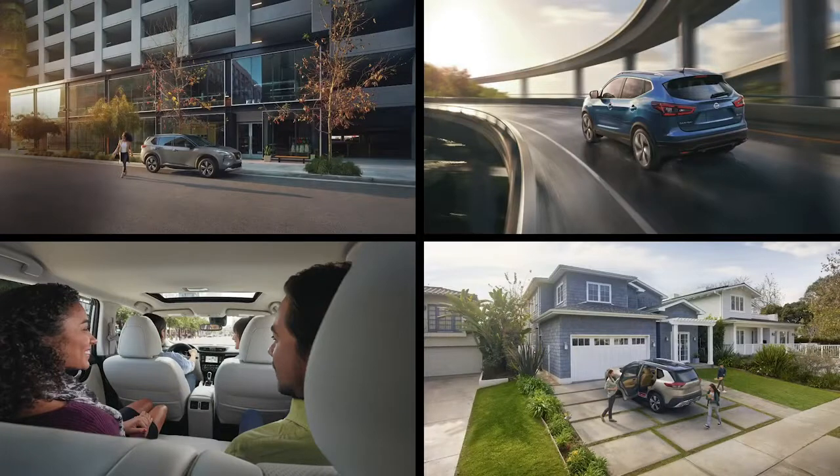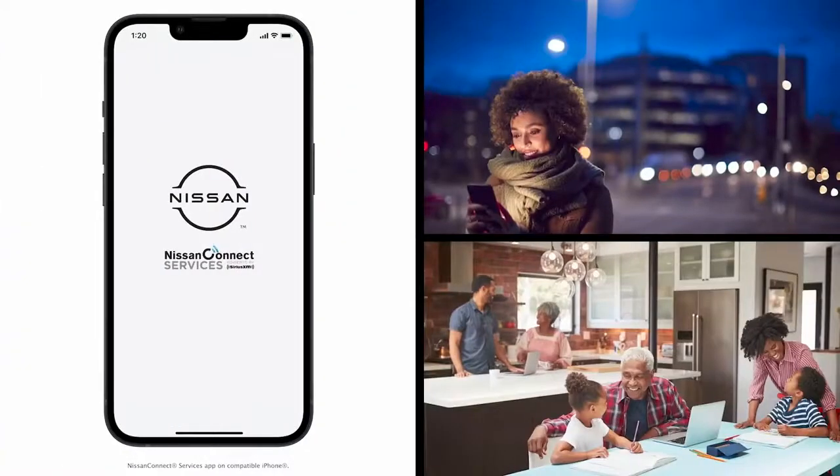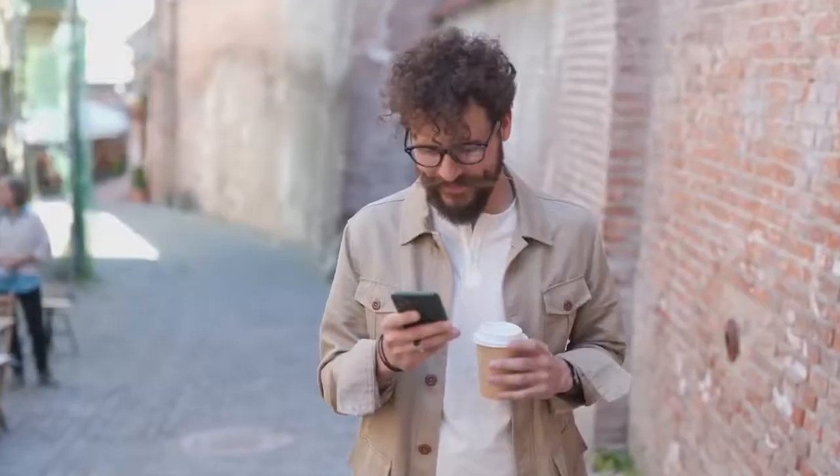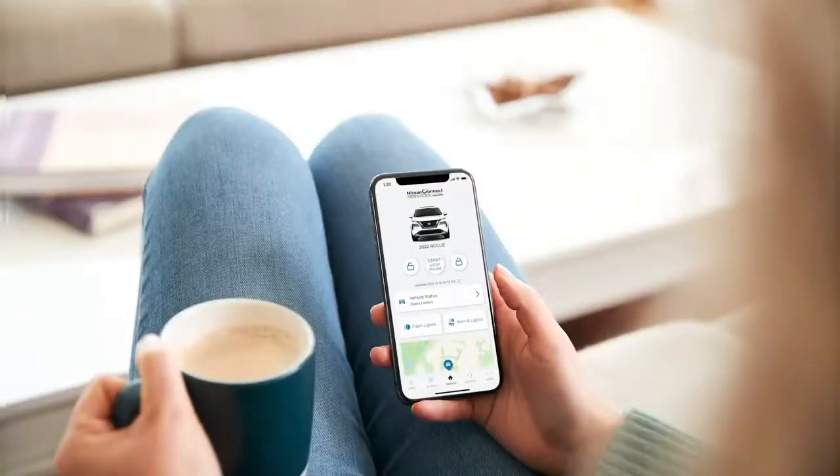Life is busier than ever before, but the Nissan Connect Services app can help save you time and make life more convenient by connecting you to your Nissan's cutting-edge technology, all from the palm of your hand.